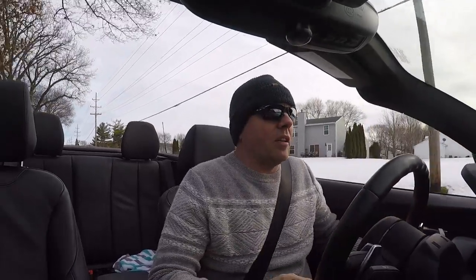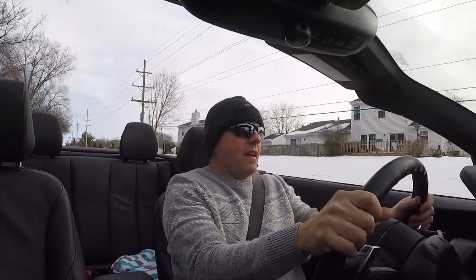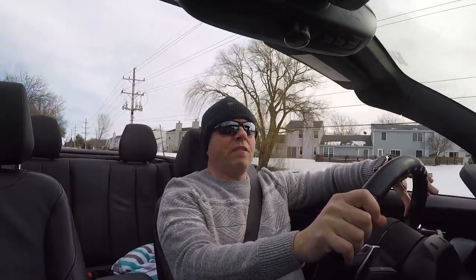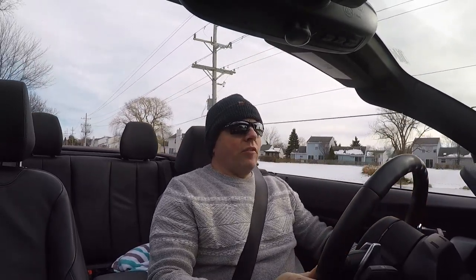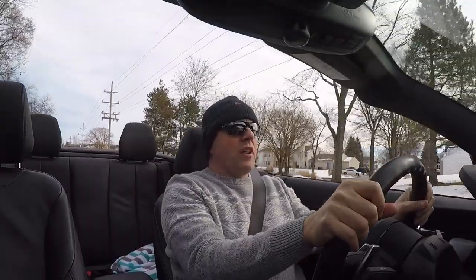Haven't been in this car in quite some time, so it is sort of an Indian summer day today. Nice weather, it's in the mid to high 40s, supposed to reach about 50 today. Haven't had the BMW out for a little while — I wanted to get the fluids moving.